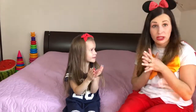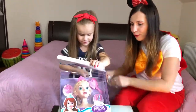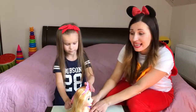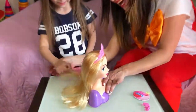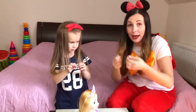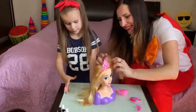And now our doll, yes? Yes, come on! Our beautiful doll with beautiful hair! Okay! Let's make a hairstyle for our doll, yes? Yes! Beautiful hair, very nice! We take hairpins and do a very, very good hairstyle!